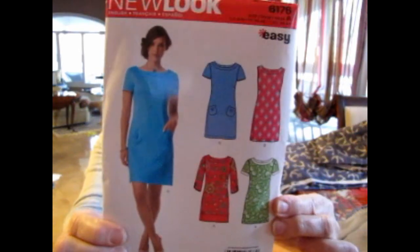The final pattern is New Look 6176 — an easy pattern that looks like a nice summer option. Variations include pockets or no pockets, contrasting fabric for the neckline and sleeves, three-quarter sleeves, short sleeves, or no sleeves — all a boat neck. Fabric options: cotton and cotton blends, laundered cottons, piqué, silks and silk types, crêpe de sheen, laundered silks, rayon silk linen, lightweight double knit, soft lightweight linen and linen blends. It says it's easy, which is great.